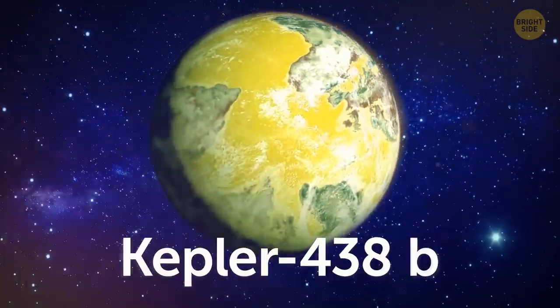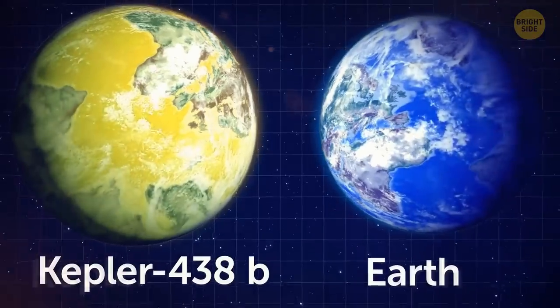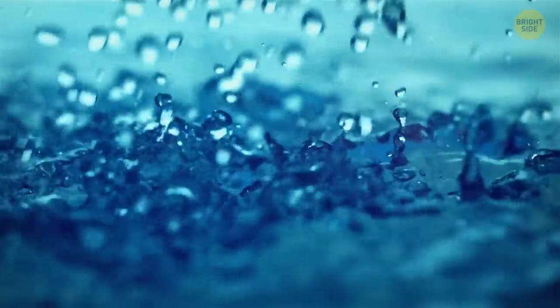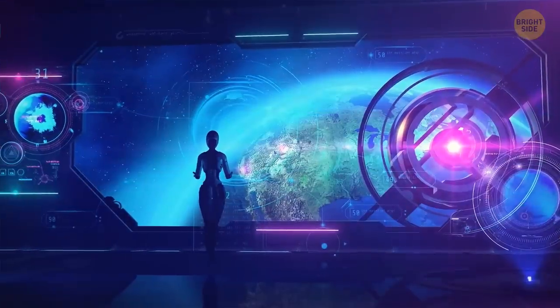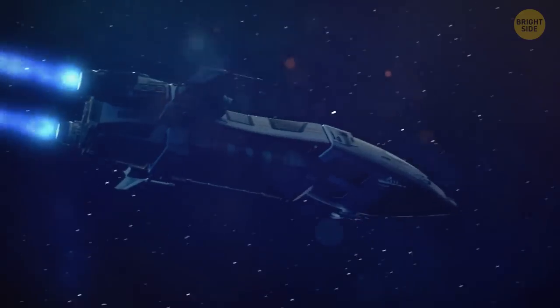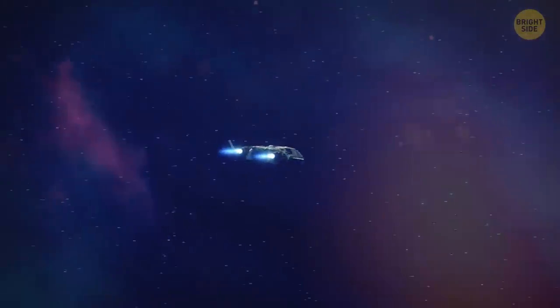Kepler-438b is one of the most Earth-like planets — it's only 12% larger and sits in the habitable zone of its host star, not too close and not too far away. It's a sweet spot where water doesn't evaporate from heat and doesn't turn into ice from cold. This planet might host life on its surface, and in the future it may become a new home for humanity, though it would take about 470 years to get there even at the speed of light, which is impossible due to the laws of physics.